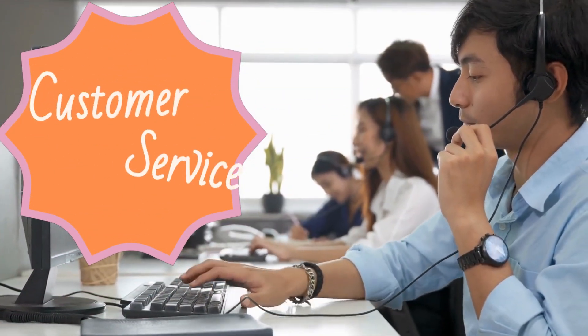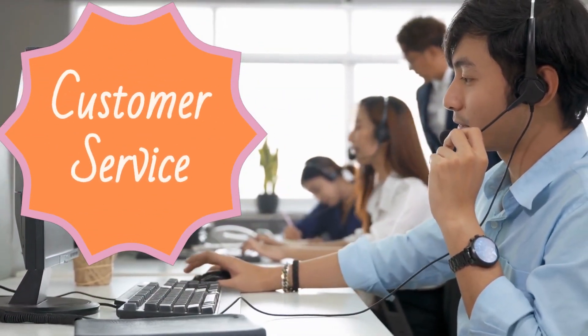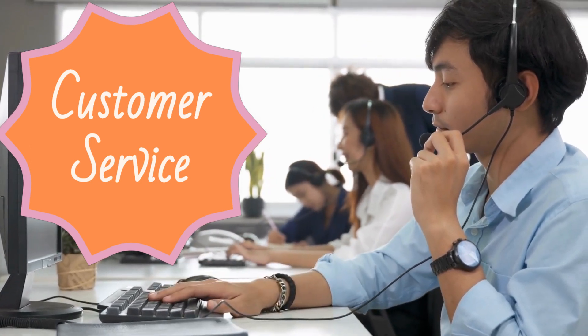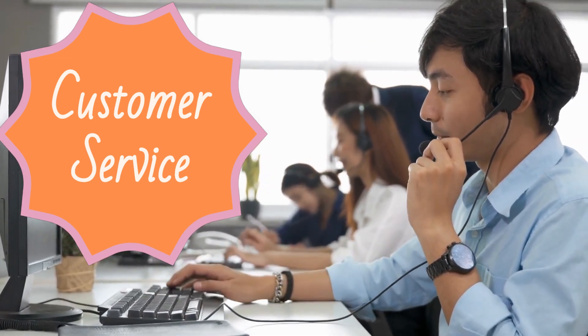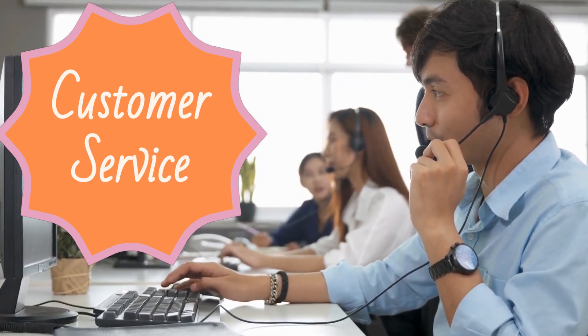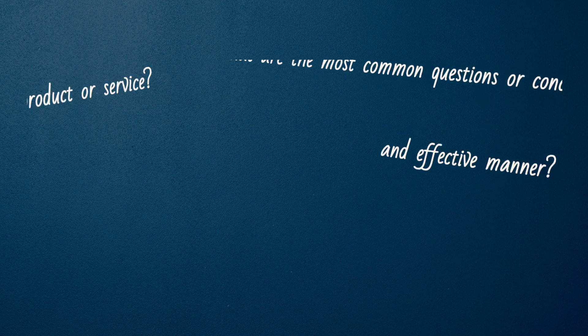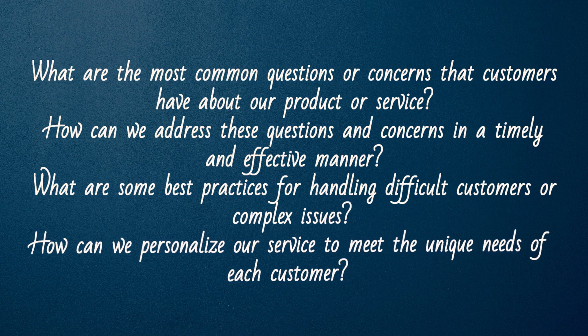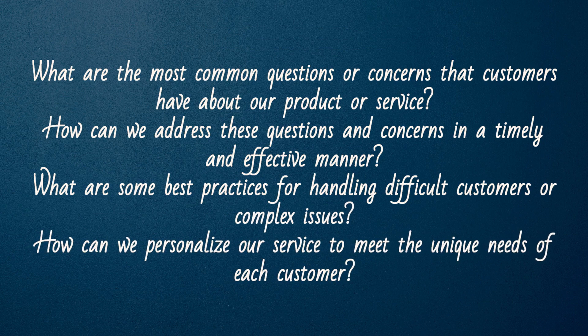Customer service. Providing exceptional customer service is essential for building trust and loyalty with customers. ChatGPT can help sales reps provide the best possible service by answering questions, resolving issues, and providing support. Here are some sample questions to ask ChatGPT for customer service. What are the most common questions or concerns that customers have about our product or service? How can we address these questions and concerns in a timely and effective manner?